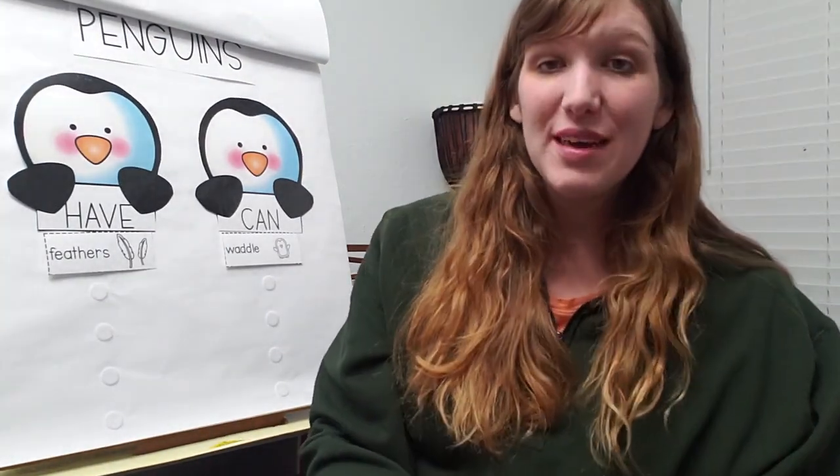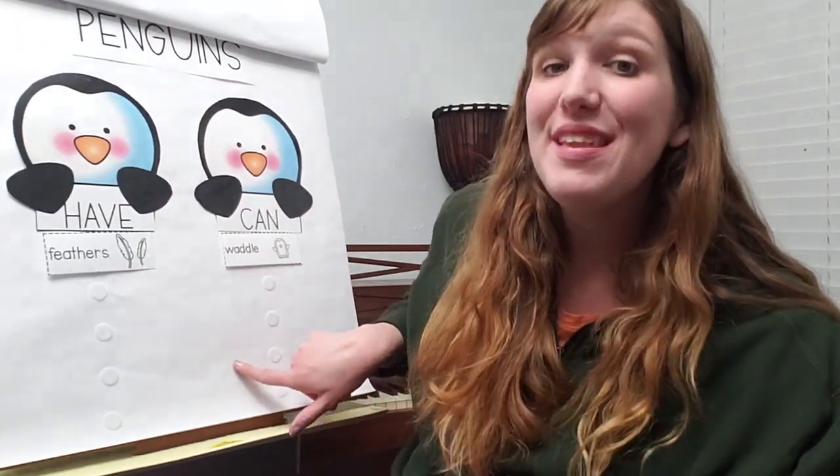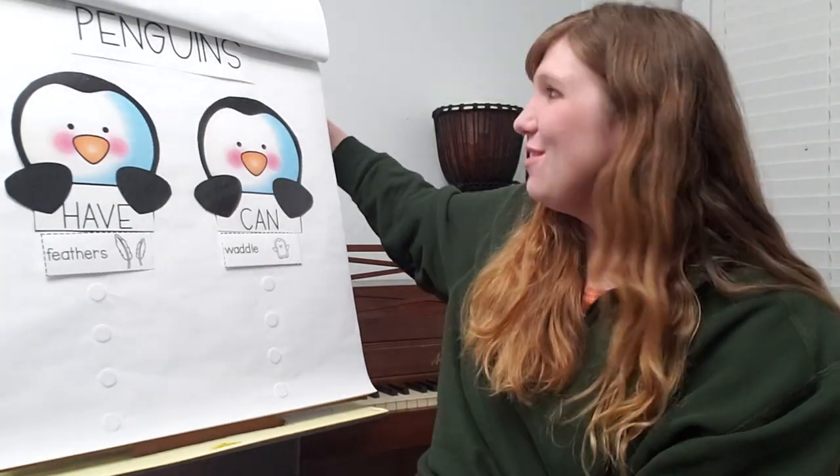Today we're going to practice sorting action words — things that penguins can do — with nouns, things that penguins have. But before we do that, let's review our poem together: Little Penguin.